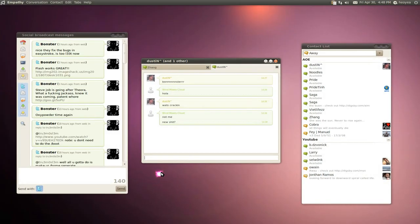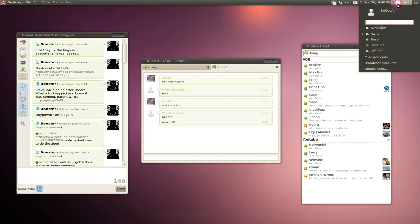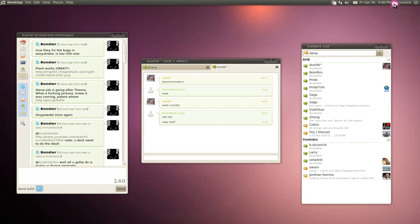I was actually surprised by this one — Gwibber. They actually included this, I guess it was because they had the Me Menu here for social networking. This thing, you can connect to your Twitter and I think Facebook too, and some others like Flickr.